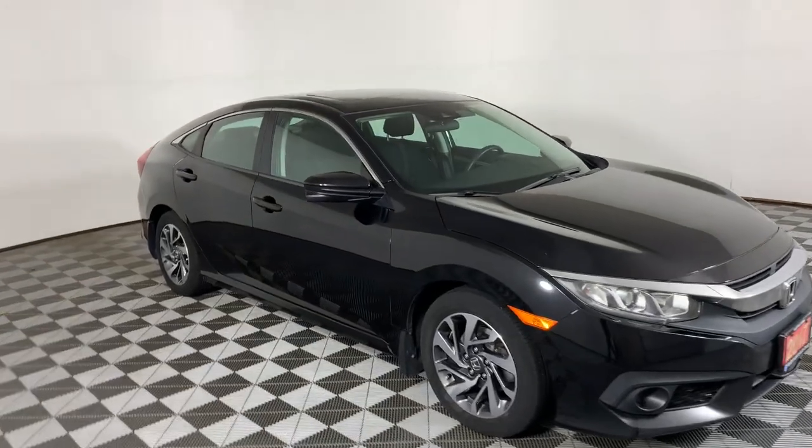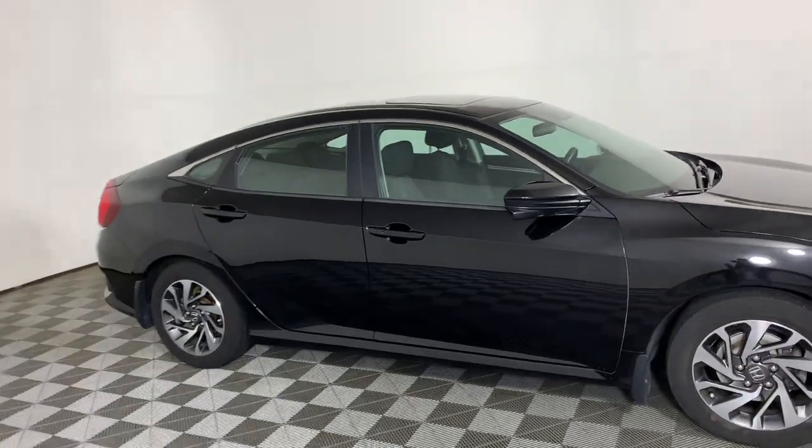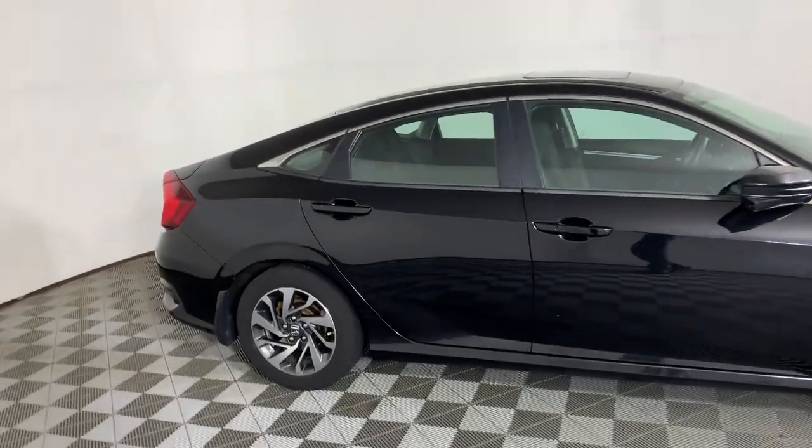Here we have the 2017 Honda Civic EX. It has 158 horsepower, it's a 2-liter, and it's front-wheel drive.